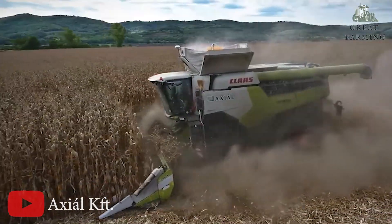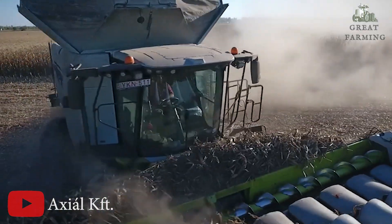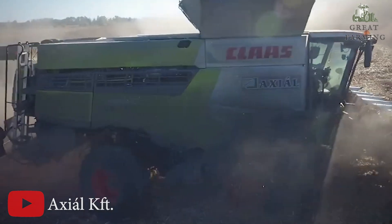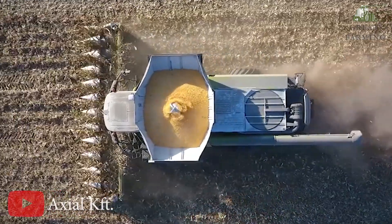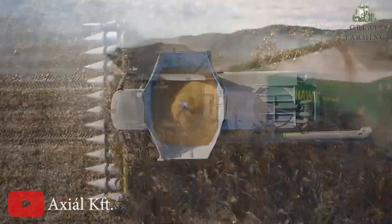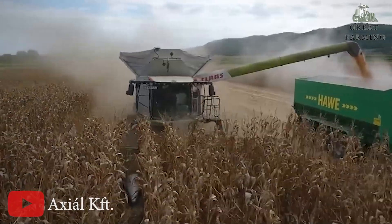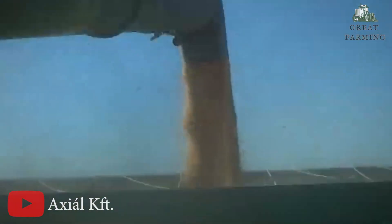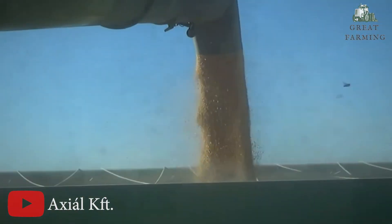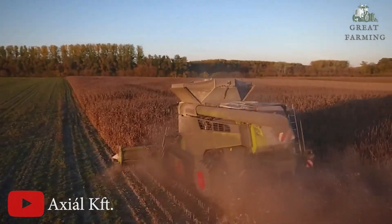This advanced feature takes efficiency and precision to a whole new level. What truly sets the Lexion 8900 apart is its advanced process technology: the feeder housing APS SyncFlow threshing unit, Roto Plus secondary separation, and straw management system work in perfect harmony, guaranteeing exceptional results throughout the harvesting process — from crop flow to separation and cleaning. This machine is designed to excel in every aspect.